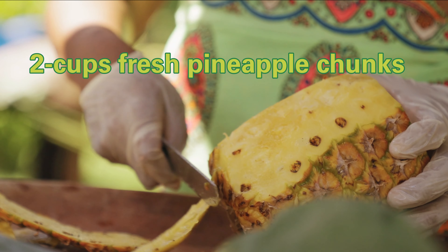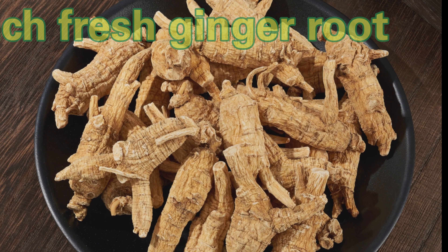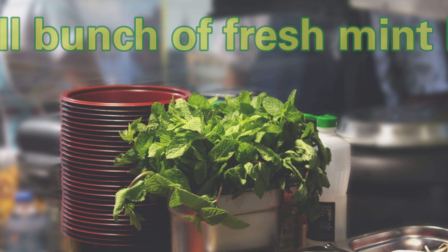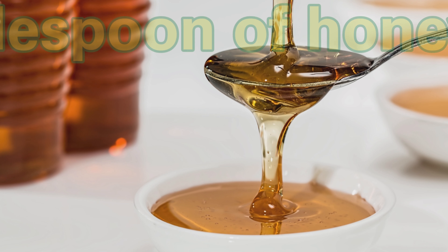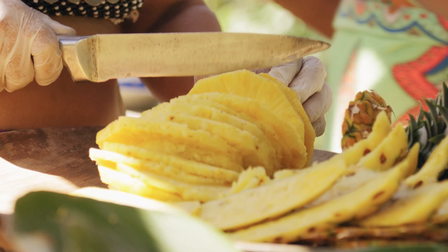These are the ingredients: two cups fresh pineapple chunks, one medium-sized cucumber, one inch fresh ginger root, one small bunch of fresh mint leaves, and one tablespoon raw honey. To prepare, peel and chop the pineapple.